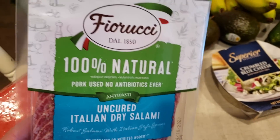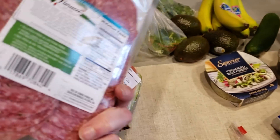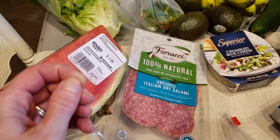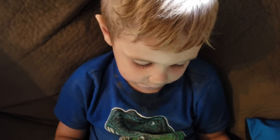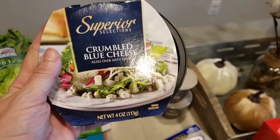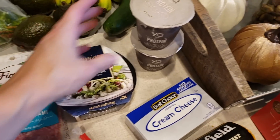I got this 100% natural, no nitrates, no antibiotics, uncured Italian dry salami for the lunchables — zero carbs for five slices, macros are on point. I want to say it was around five dollars. Also picked up some crumbled blue cheese for only about two dollars and some change — that's for the stuffed blue cheese deviled eggs, which are going to be so good.